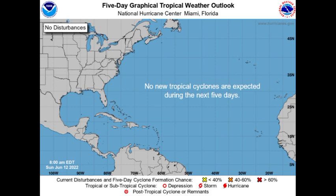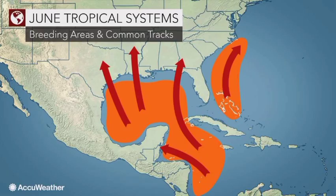What GFS and other models were showing is not uncommon for June, but we typically don't have a lot of development in June. Looking at this map showing the breeding grounds and typical tracks for tropical systems, we can see that sometimes they come from the Caribbean and make their way up to the Gulf Coast, or over portions of central America, or they might develop near the Bahamas and move along the southeastern coast of the U.S.